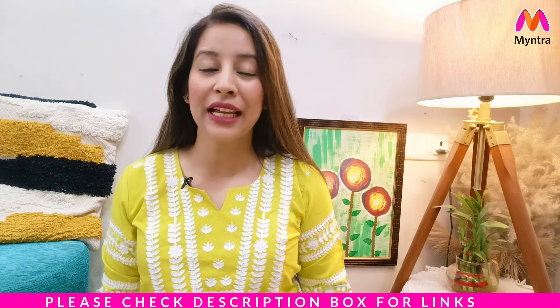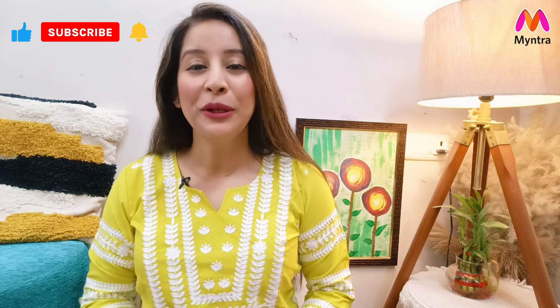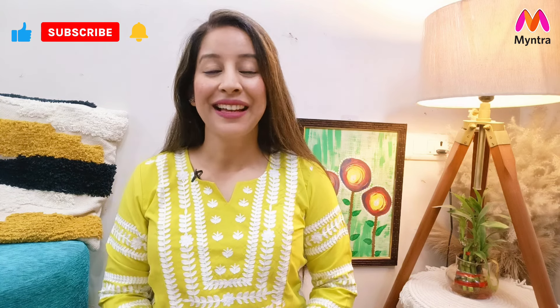All the direct links will be found in the description box — you can click those links. Please watch the video and if you like it, please like and comment because it motivates me a lot. If you want to watch haul videos in future, please subscribe to my channel. Now let's go ahead and check the haul!